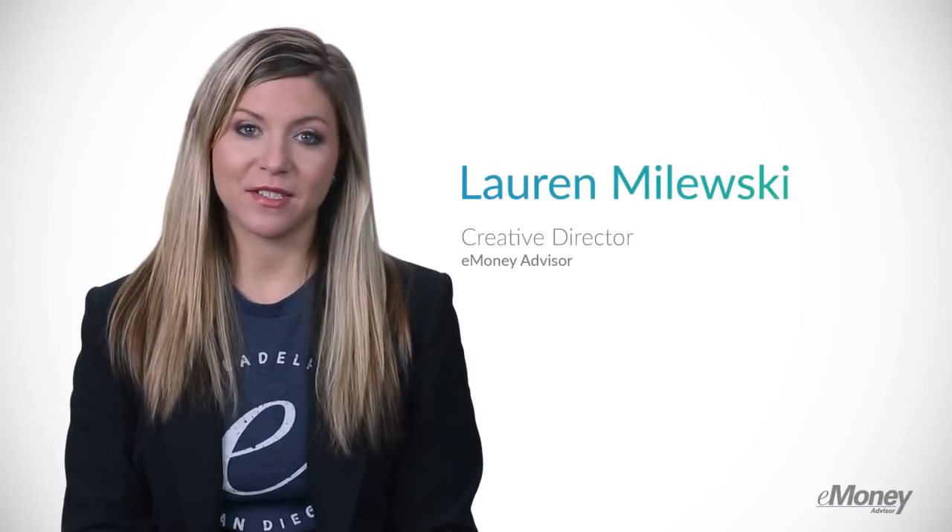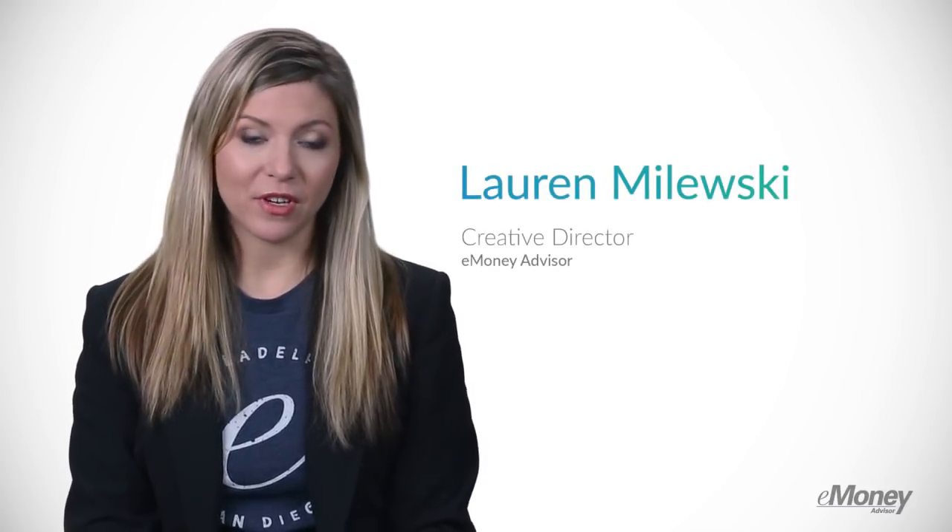Clients expect real-time access to their complete financial picture through their client portal. But with hectic schedules, clients don't always find the time to learn their way around it. To get clients up to speed as quickly as possible and to relieve your support staff from fielding simple questions, we've built client how-tos into the client portal.